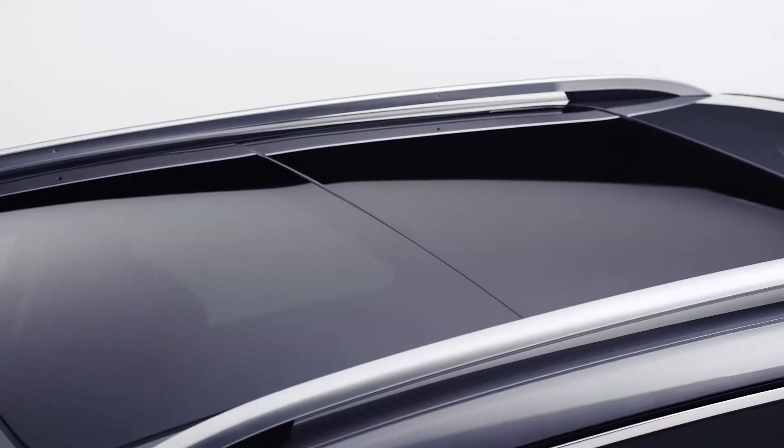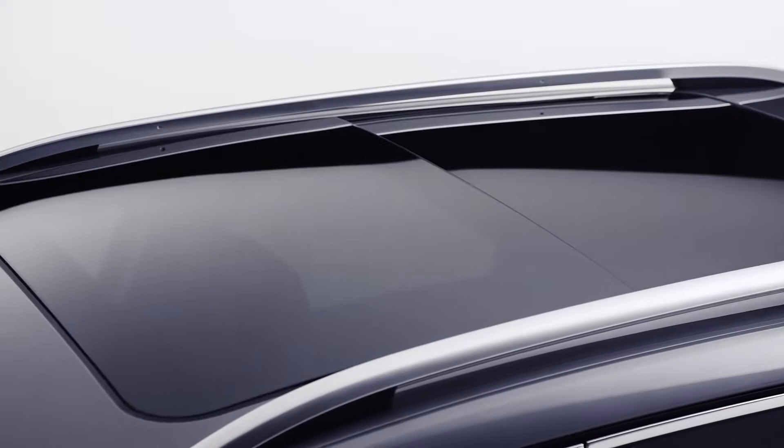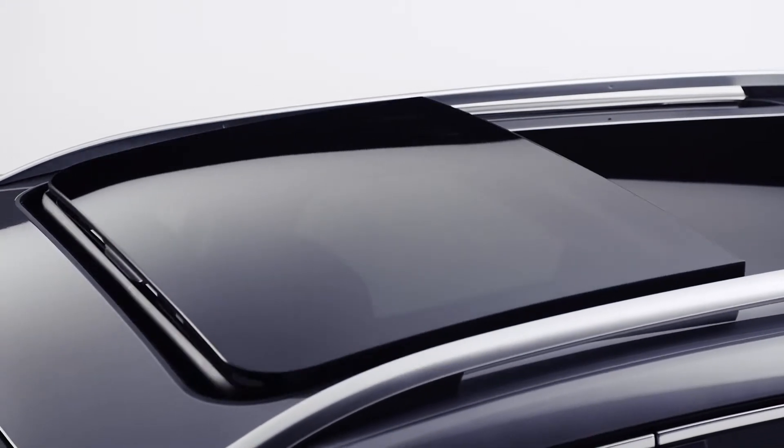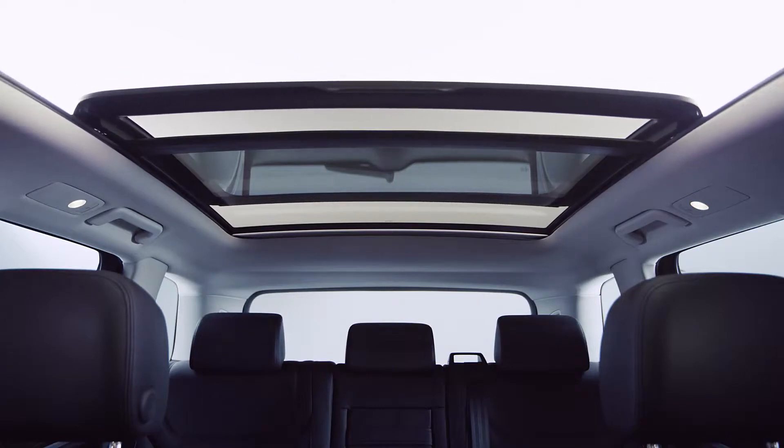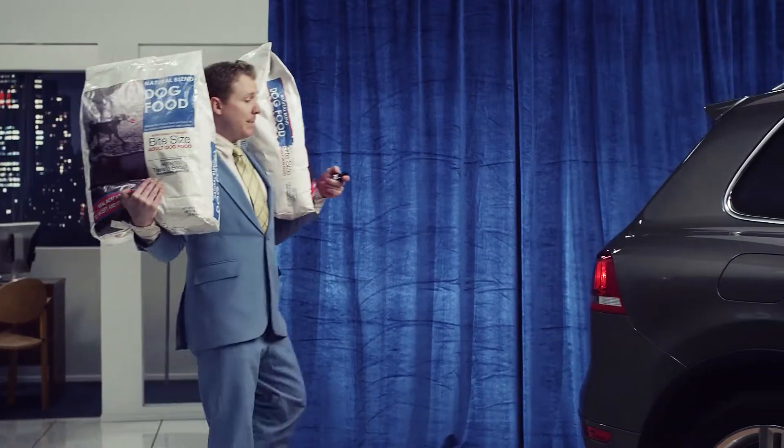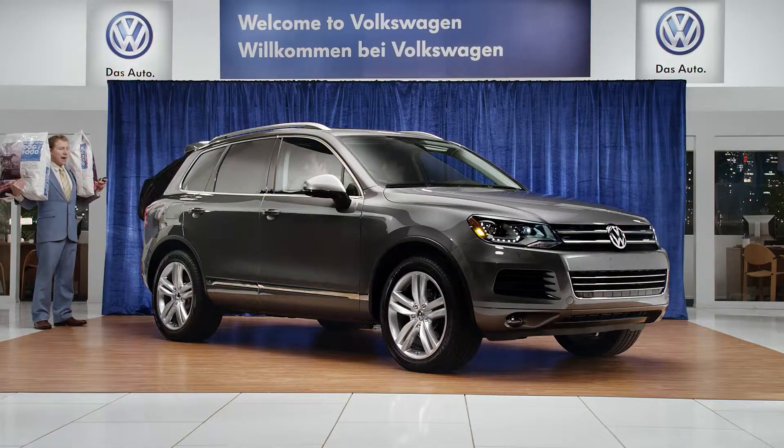So Carl, what is your favorite feature of the Touareg? I think my favorite is probably the available panoramic sunroof. It's huge — over 12 square feet, that's almost triple the size of most sunroofs. The Touareg also has a standard remote opening and closing liftgate with a programmable height, which is really handy when you've got your hands full. Dinner time, everybody! Come on, boys!